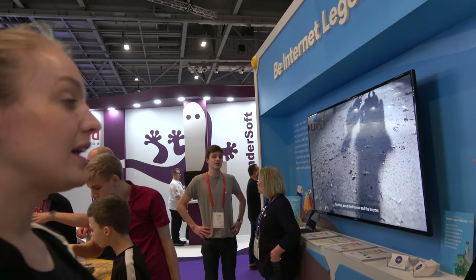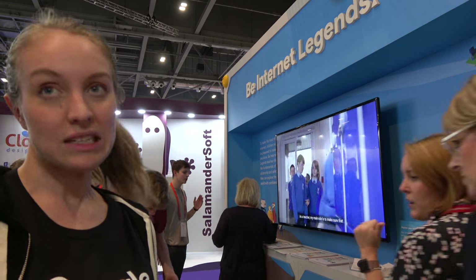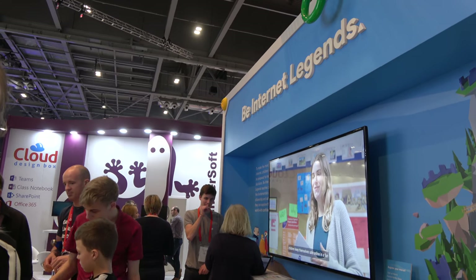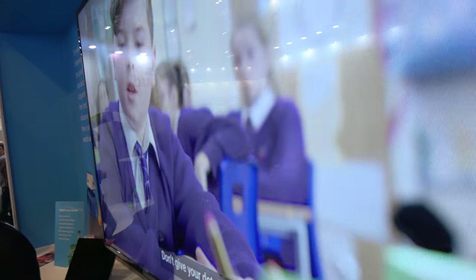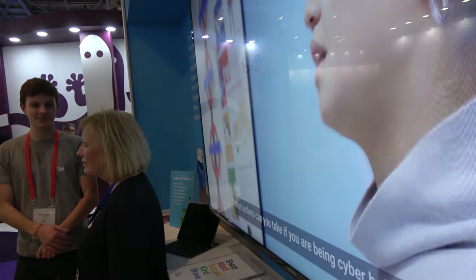This is our newly launched Be Internet Legends — a new resource to help students, carers, and teachers learn about digital citizenship, staying safe online. There's some fantastic resources that we're launching. So what are you doing with Be Internet Legends? We are teaching young people between the ages of 7 and 11 how to stay safe online and have fun. They have to consider not sharing their information?